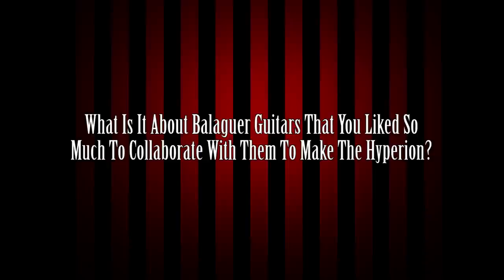What is it about Balaguer Guitars that you like so much to collaborate with them to make the Hyperion? It was a few things. Joe is a super cool guy and he kind of got the aesthetic of the RD, because up until that time I was primarily known for playing Gibsons and my old Gibson RDs, which I loved to death — but they were kind of unreliable in the sense that I couldn't ever rely on them to stay in tune for more than five minutes. In the studio, if I stopped to edit something, the neck would cool down and it would universally change pitch upward. Live, when the stage gets really hot or you're under hot lights, the tuning would just be all over the place — but otherwise I loved the guitars.